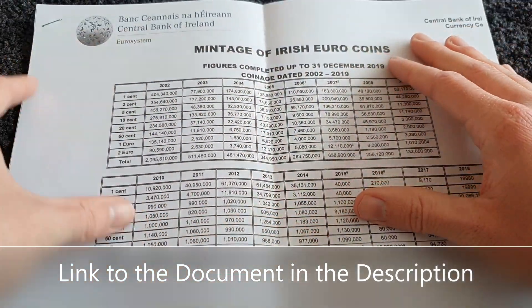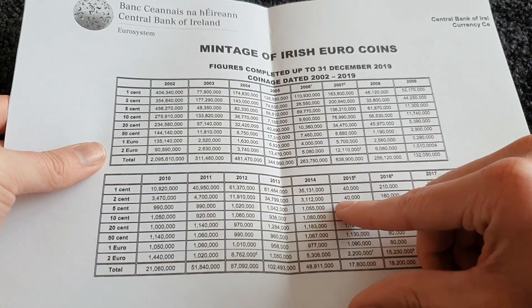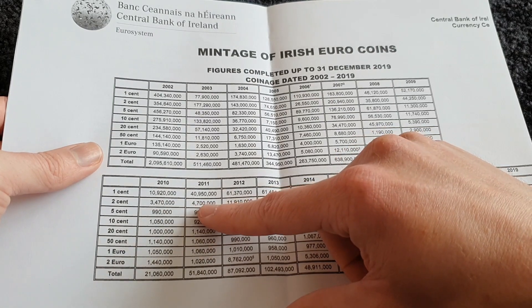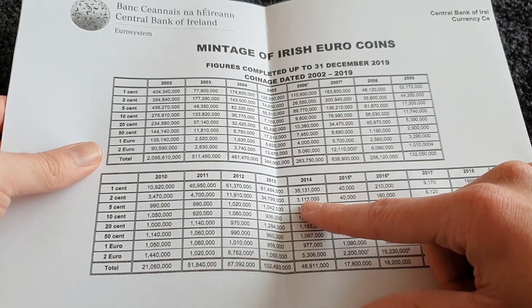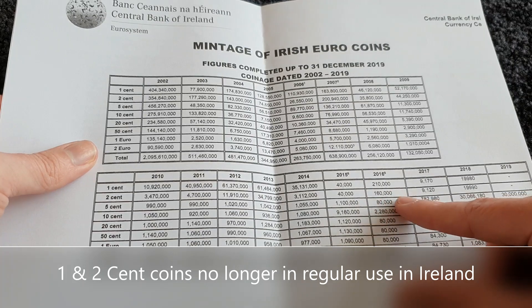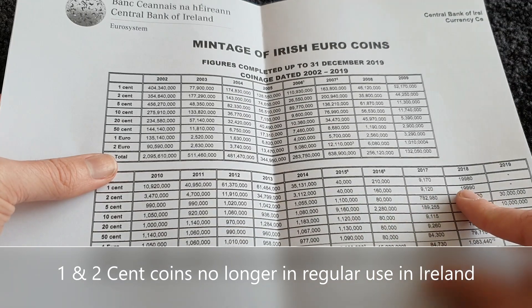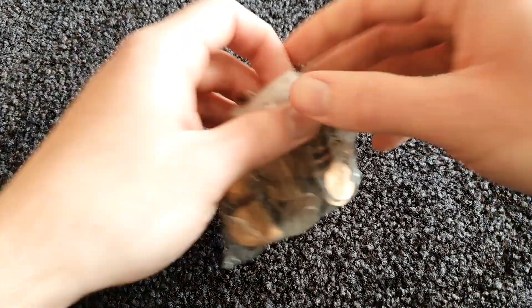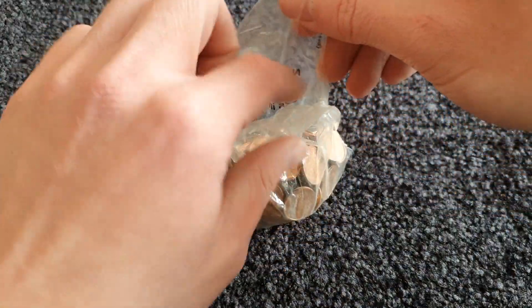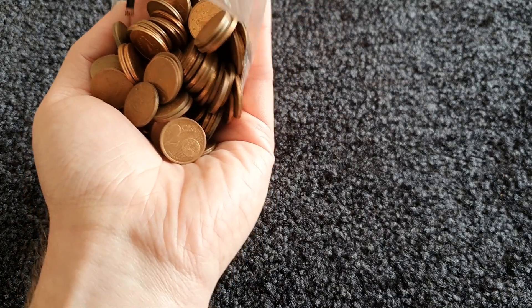Let's see our list of mintage figures from the Central Bank of Ireland. For two cent coins from Ireland, I think the best we can hope to find are 2010, 2011, and 2014. In recent years Ireland has kind of stopped using two cent coins, so there are very small amounts minted and they were mainly for annual sets. The chances of finding them are very slim. As well as the Irish coins, I'm looking out to see what other countries we come across.